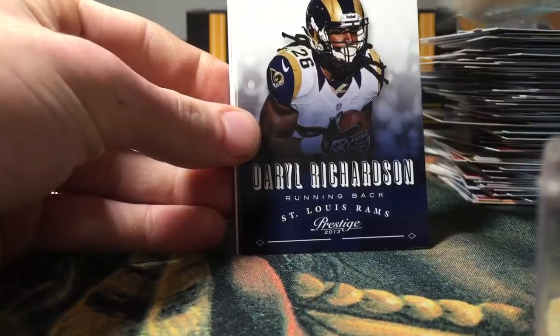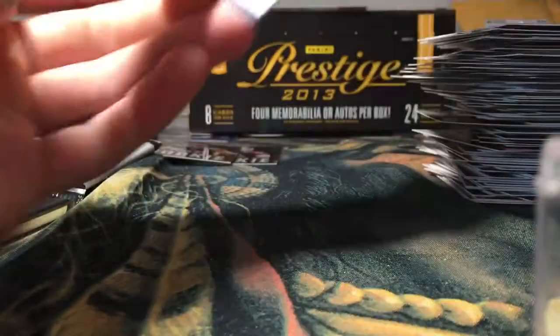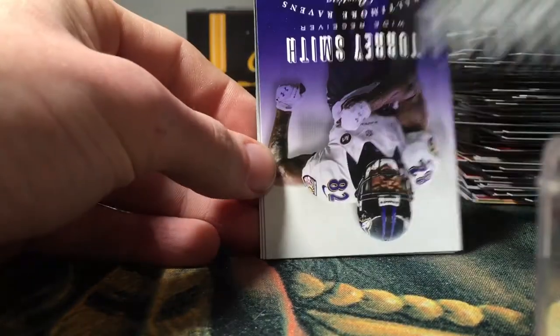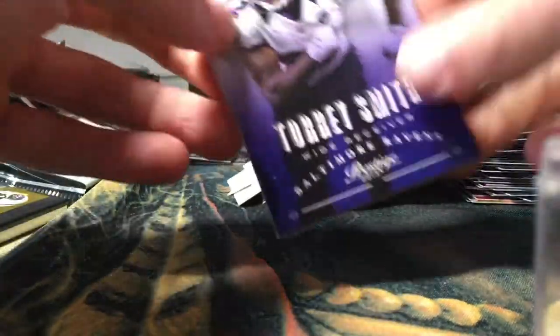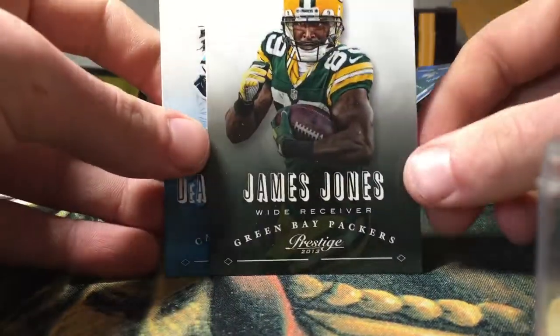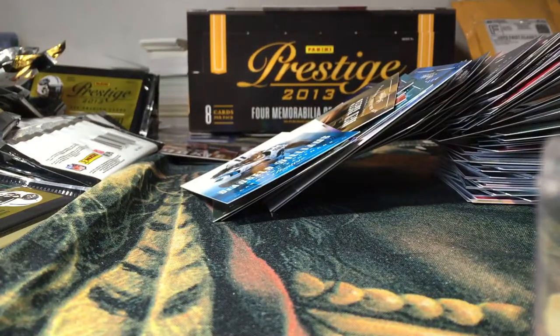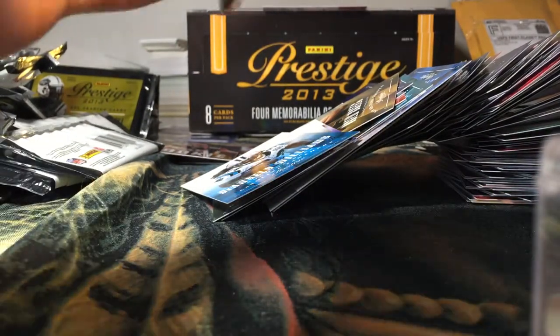Daniel Thomas, Darrell Richardson, Drew Brees, Eddie Lacy, NFL Draft Tickets insert. Gino Smith rookie, Torrey Smith. James Jones and D'Angelo Williams — like my falling tower of cards.